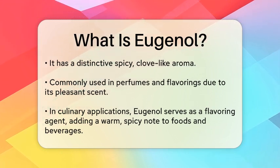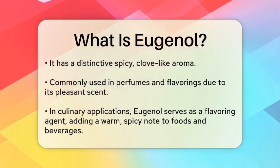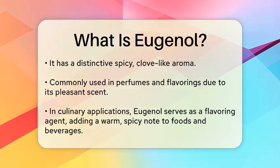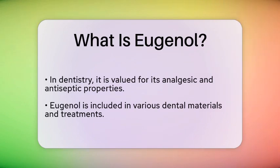In the culinary world, it is often used as a flavoring agent in foods and beverages, providing a warm, spicy note. The compound is also utilized in the dental field for its analgesic and antiseptic properties, making it a common ingredient in dental materials and treatments.